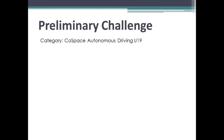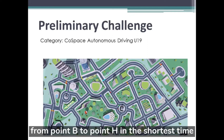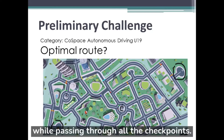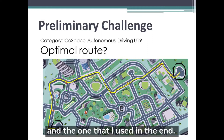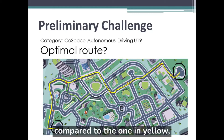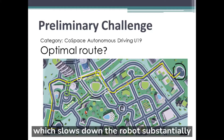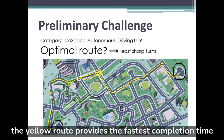Regarding the preliminary challenge, this is the map where the goal is to travel from point B to point H in the shortest time. The first problem faced will be finding the optimal route to the end while passing through all the checkpoints. This is the first route that I found, and the one that I used in the end. While there are other possible routes, compared to the one in yellow, the others have too many sharp turns which slows down the robot substantially. Therefore, the yellow route provides the fastest completion time.